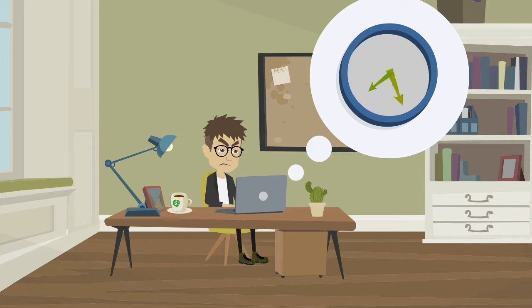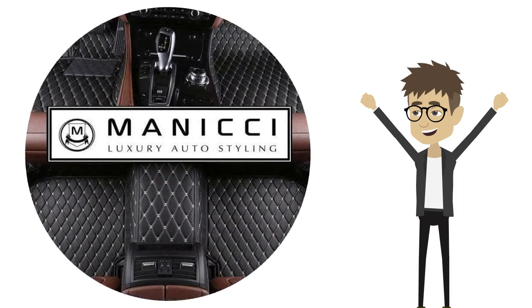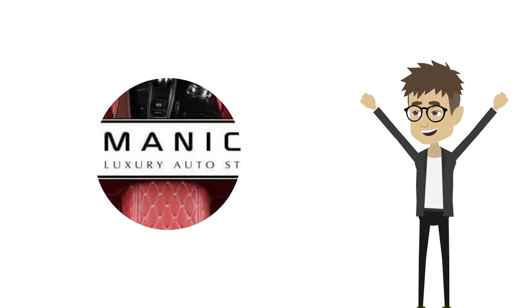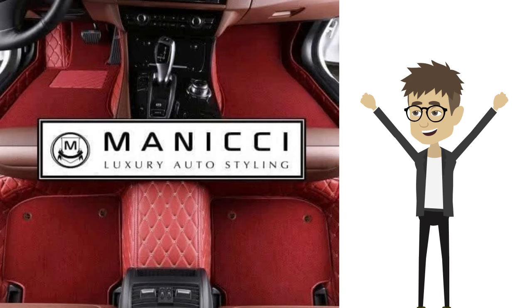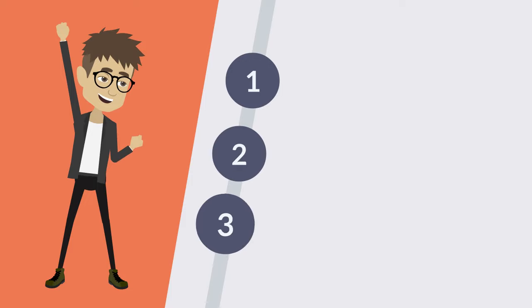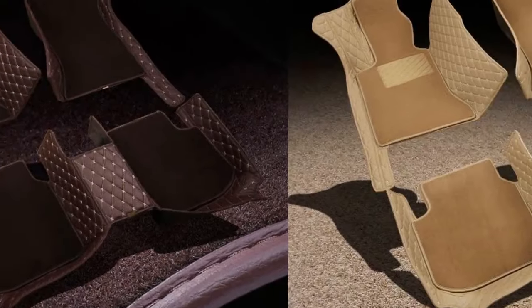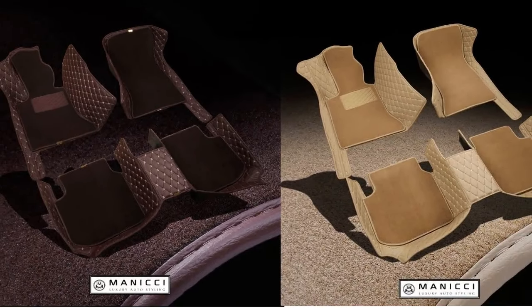He's been looking online for hours for different types of car mats. Then he discovers Manichi Luxury Car Mats. Manichi makes customized luxury car mats using the best materials on the market, offering the luxury look and feel he wants. Manichi mats check off three key boxes on Jack's list, making them stand out from all other competitors, and they're revolutionizing the way the interior of cars should be styled.